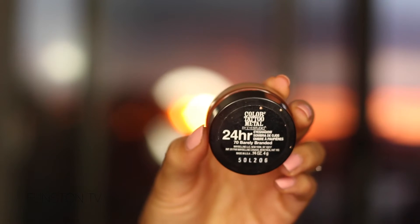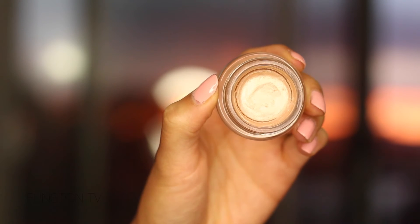Now that cheeks and pretty much everything is done, for the eyes we're not doing much at all. If you absolutely want something on the eye, I suggest you apply a cream-colored base first. From the drugstore, Maybelline Color Tattoo Metal in shade 70 Barely Branded is really good — it's a really pretty champagne-colored cream shadow. Using your fingers, apply a light layer all over the lid because we want everything to look fresh, beautiful, youthful, and effortless. You can leave it at that to keep everything on the creamier side.